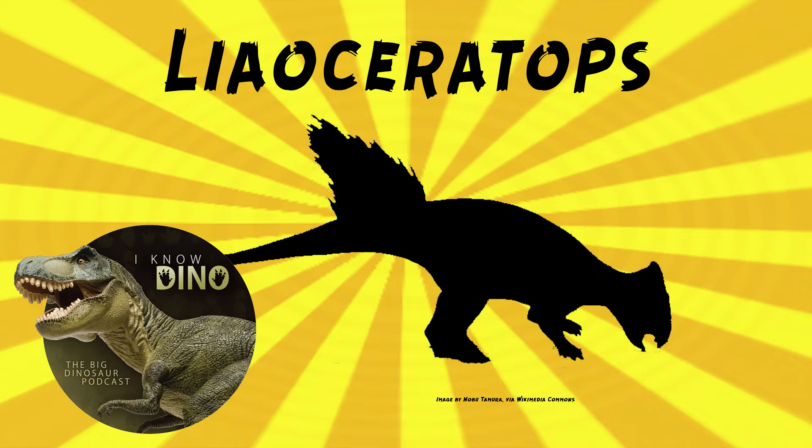It's been described as hare-sized, to give you an idea of how small. Psittacosaurus with a short frill — I feel like Psittacosaurus already has a short frill. But if it's the size of a rabbit, then that's a different story. It's estimated to be about 1.6 feet or 50 centimeters long, and weigh 4.4 pounds or 2 kilograms, and it would be about 1 foot tall or 0.3 meters.